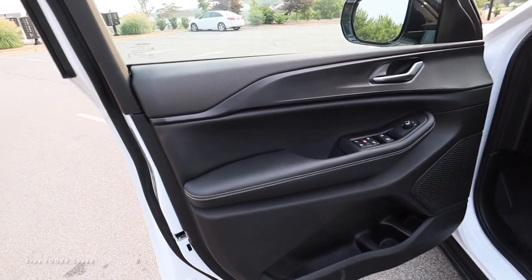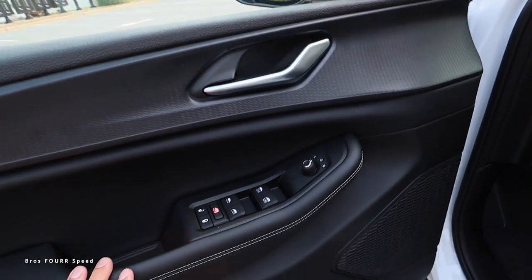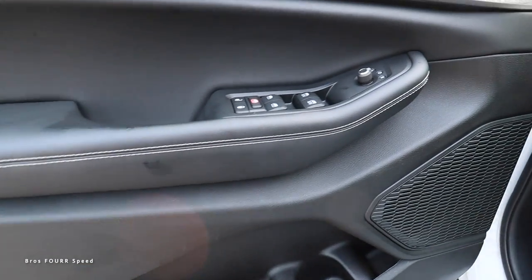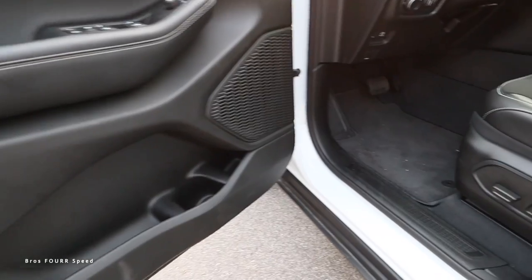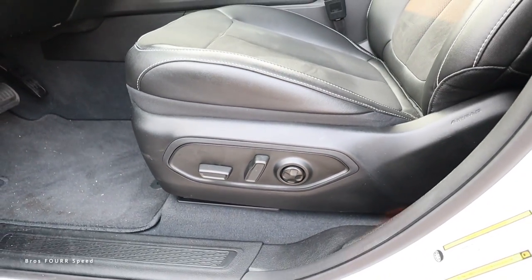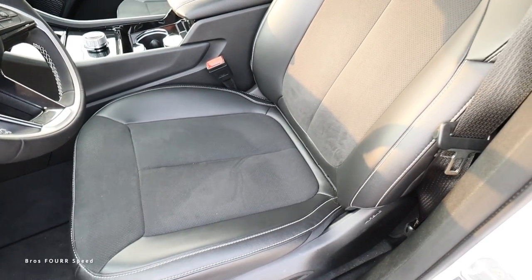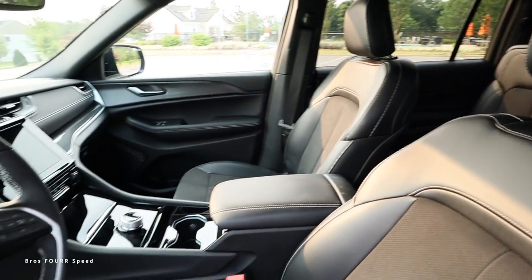We get a full black door panel with some plastic up top with a cool texture, your aluminum-colored release handle, all your window controls and mirror controls, lock and unlock, a nice-sized grab handle as well as a padded armrest. You can see the white contrast stitching, a speaker down below, and a ton of storage down below the door. Moving toward the interior, you can see all your power controls for the driver's seat on the left side, with a nice combination of smooth leather with contrast stitching and perforated Alcantara throughout the insert.